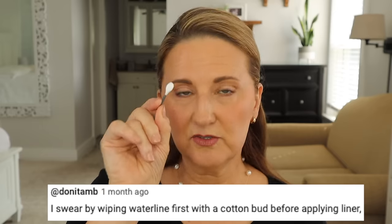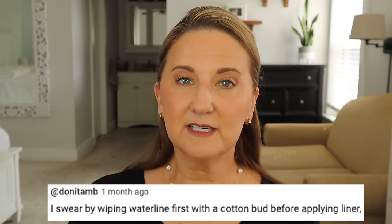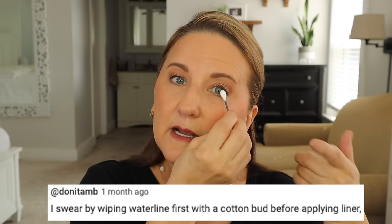Another suggestion — and some of you even suggested this, which I think is brilliant — if you tend to have a little bit more oil or water on your lash line, take a Q-tip and before you apply your eyeliner, just rub it along your eye line to remove some of those oils or water. Try not to blink, and then go in with your eyeliner right away. That may extend the life. Some of you don't need to do that, but for some of you it might be something worth trying.